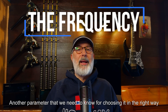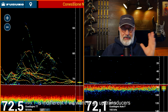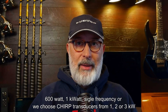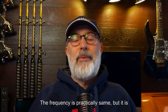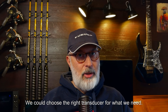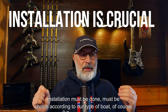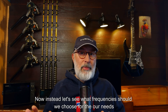The frequency is another parameter that we need to know for choosing transducers in the right way — whether we go for 600 watt, 1 kilowatt single frequency, or chirp transducers from 1, 2, or 3 kW. The rules are practically the same, but it is very important to know them so we can choose the right transducer for what we need. We've already seen in a previous video the importance of installation, which must be done according to our type of boat. Now let's see what frequencies we should choose for our needs.